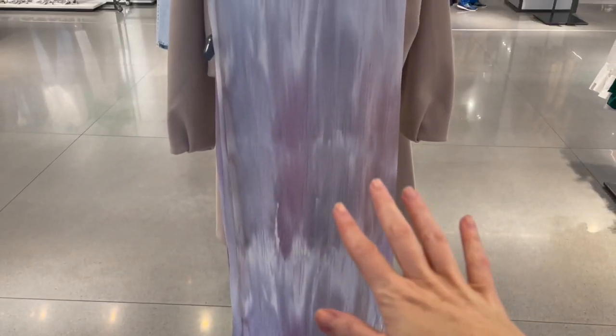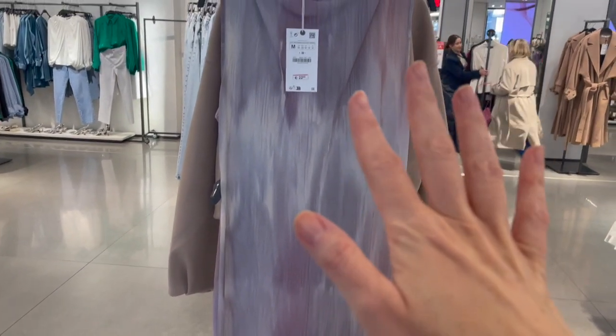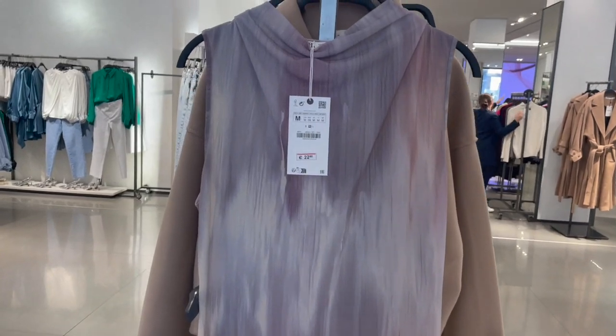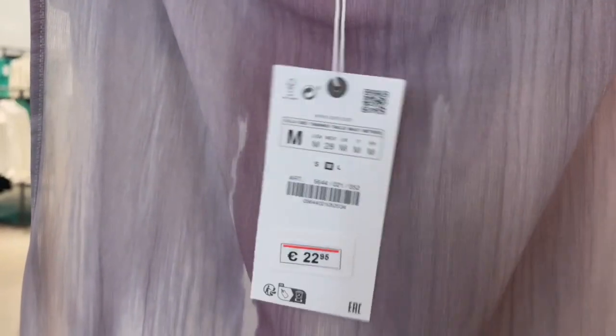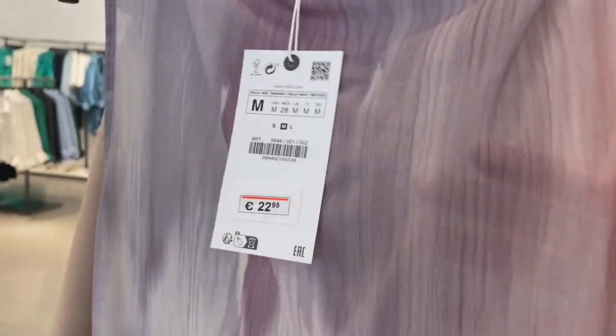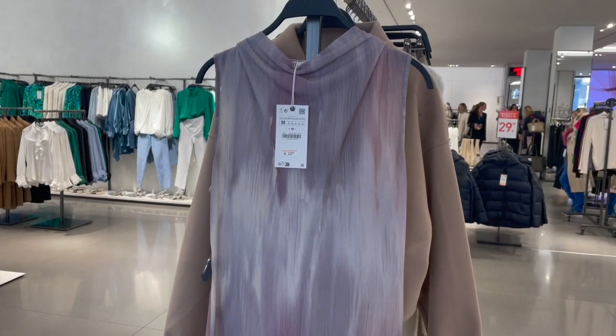This is also a really beautiful dress — so nice with the colors, perfect for summer. This piece is 22.95 euro, maybe slightly see-through, but very nice and light. When the hot summer days come, I think you'll be very happy wearing this kind of dress.